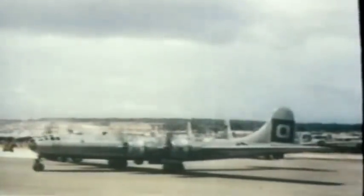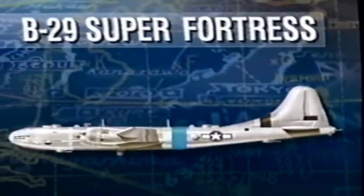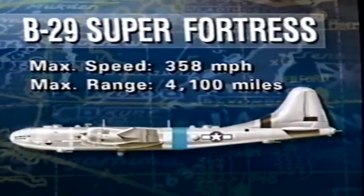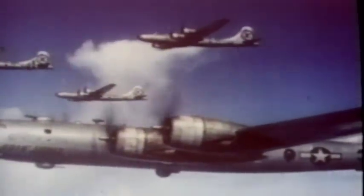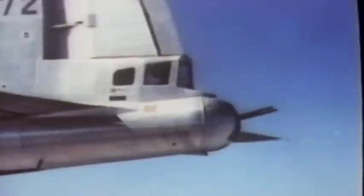1943 saw the arrival of the first bomber designed for hemisphere defense — the B-29 Superfortress, the most advanced bomber of its day. The gunnery system was very modern: previously gunners operated within the gun turrets, but on the B-29 they were remotely controlled. The aircraft was also pressurized, with a crew compartment in the nose and another behind the aft bomb bay where the gunners operated, with the tail section also pressurized.